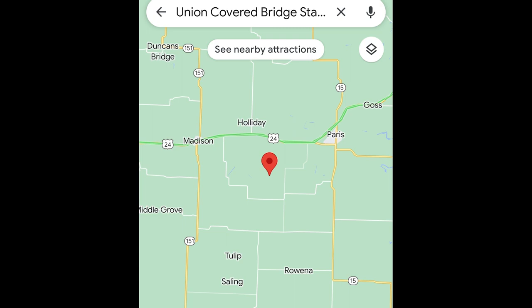We're at Eugene Covered Bridge in Monroe County in Missouri — north central Missouri, southwest of Parrish, Missouri, off of 15. Take Double A west eight miles and turn up C for two to Elk Fork of the Salt River.